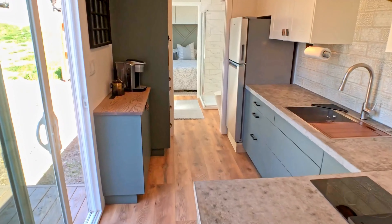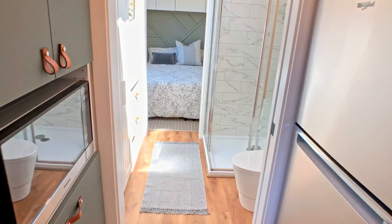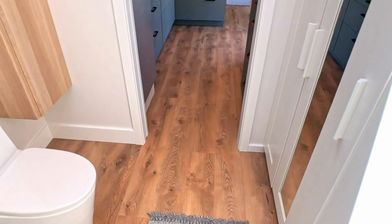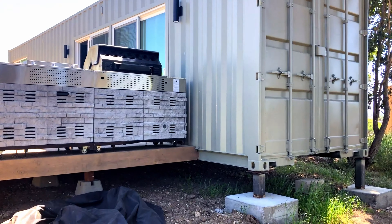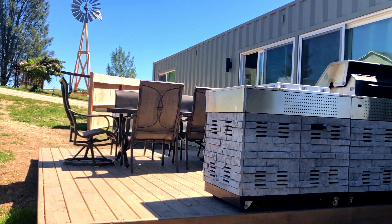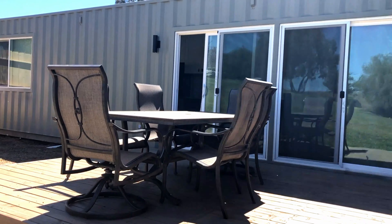My husband and I decided to build a tiny house for a few reasons. We live on 10 acres and Airbnb out the main house on weekends, so we travel — we had a van for a while, but we were ready for something a little bigger and more permanent to store our belongings in. We were really attracted to the container house because we love working with metal; we have a metal fabrication business and love the industrial aesthetic.